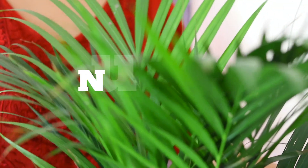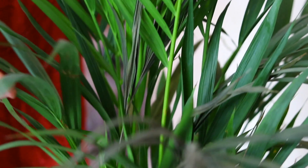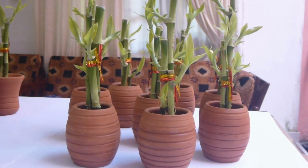Number 7 is areca palm. This is a hardy but slow growing plant which will instantly brighten up any dull corner of your home. It can be propagated through its seed, known as areca nut or betel nut. You can keep it near a sunny window in your home to ensure a healthy areca palm.